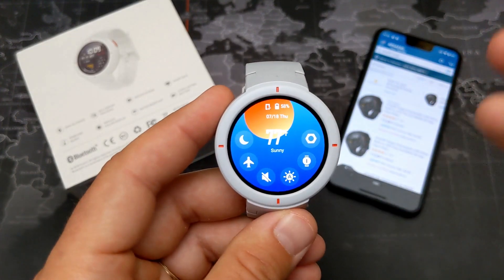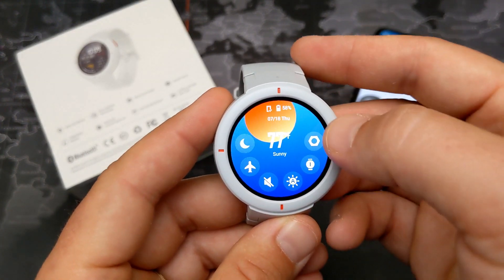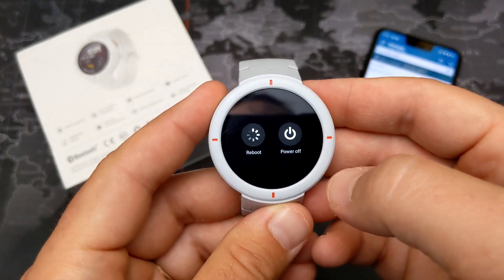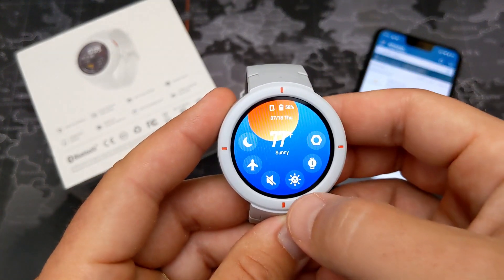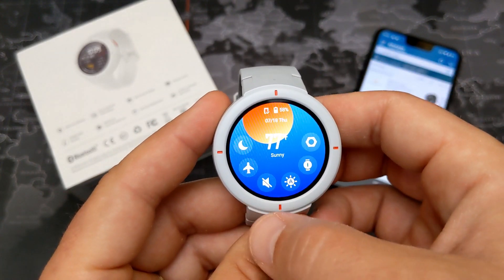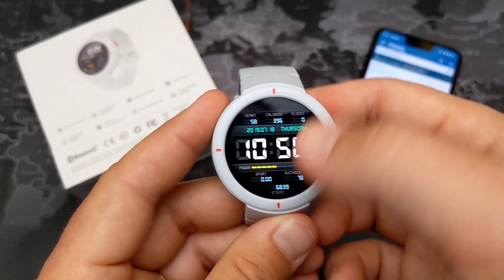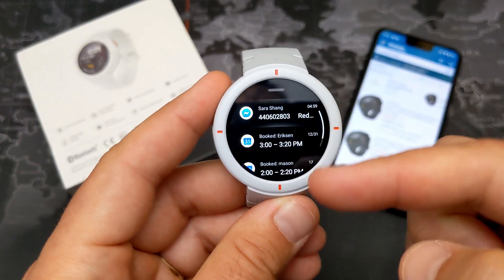Let's run through some features quickly. It's a very simple watch — going into full settings here, we have the option to turn it off, brightness control, sound toggle, airplane mode, and do not disturb.